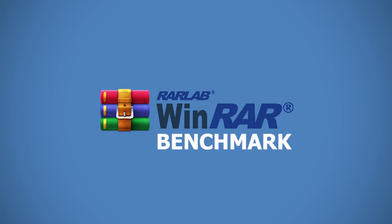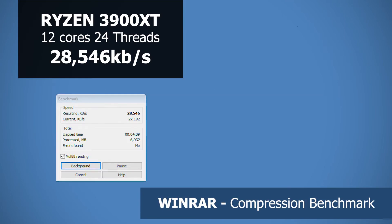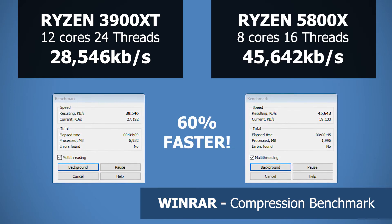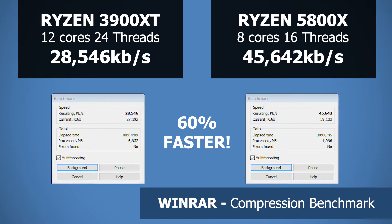We now move on to the WinRAR benchmark to see how the CPUs handle compression algorithms. The 3900 XT hits around 28 MB/s. The 5800X does a whopping 45 MB/s — that's an incredible 60% increase. So WinRAR really favours single-core performance.